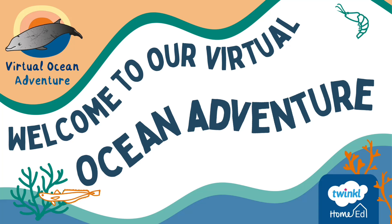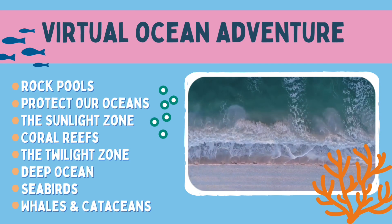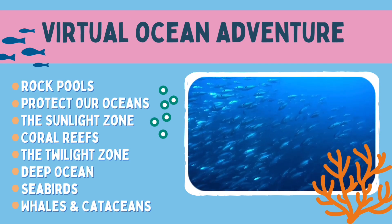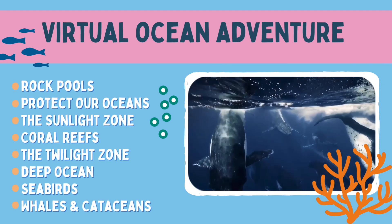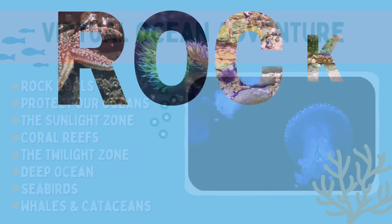Welcome to our virtual ocean adventure. This is the first in our series of video lessons where we'll take a deep dive into the ocean to explore life below the waves. You can download the accompanying resource pack in the link below this video. Let's get started — we're beginning at the beach.